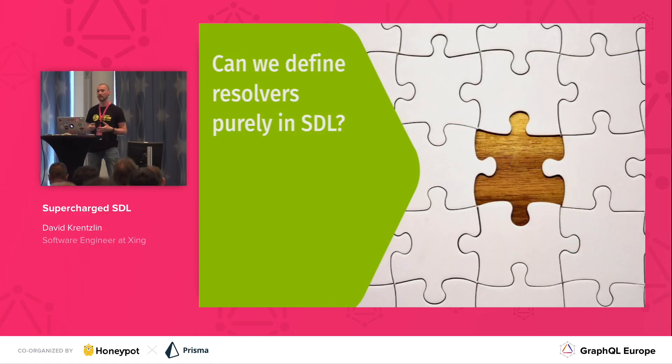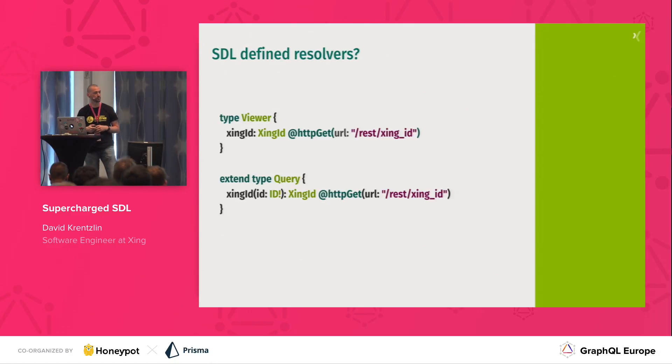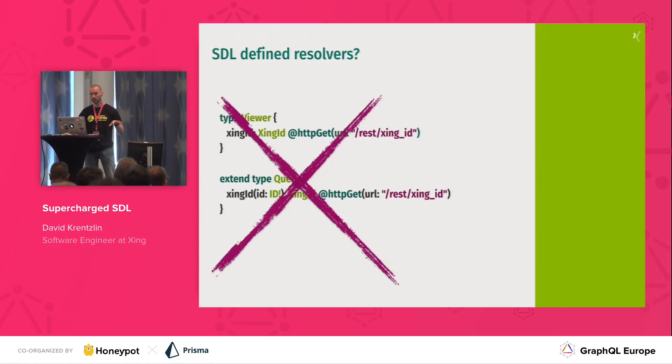So our question was: can we build resolvers purely in terms of SDL? You might think it's easy enough — take a directive and attach it to a field, like an HTTP GET directive, so that when the field gets resolved the execution engine goes to that data endpoint and fetches the data. However, we noticed we use the same kind of data sources at different places in the schema. It's a graph, after all. That would result in a lot of duplication. While the general approach through directives sounded good, that particular way wasn't it. We wanted to eliminate the duplication.